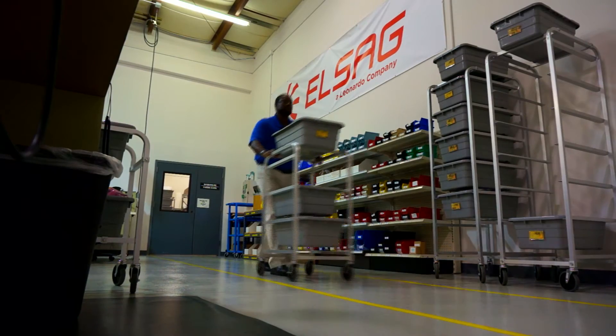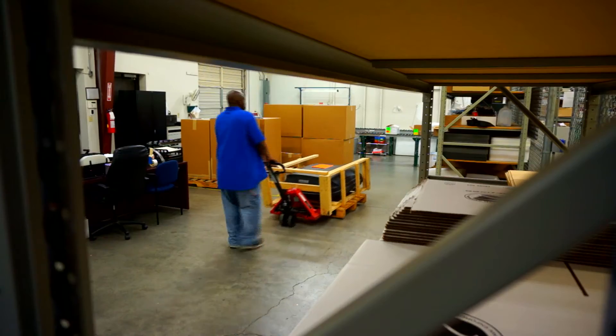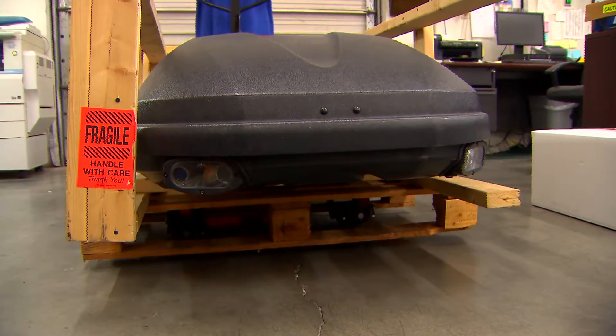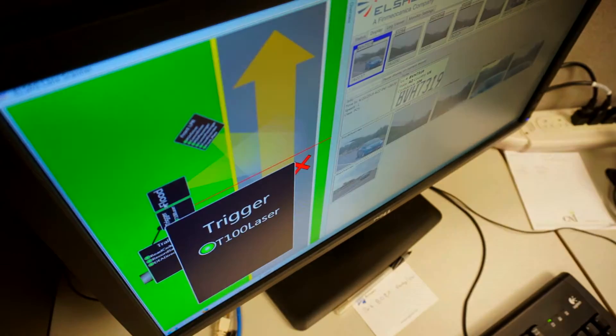We have two facilities — one in Greensboro, North Carolina, and one in Brewster, New York. Our customers would tell you that once they've bought the product, we don't go away. We're a phone call away and truly committed to solving problems and making the product work for them year after year.